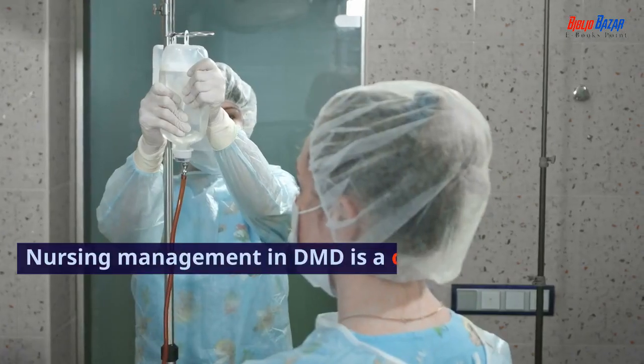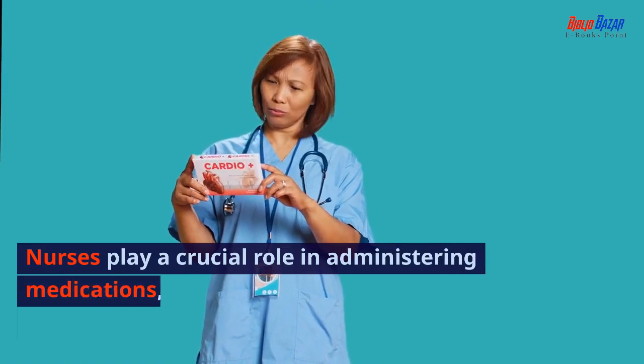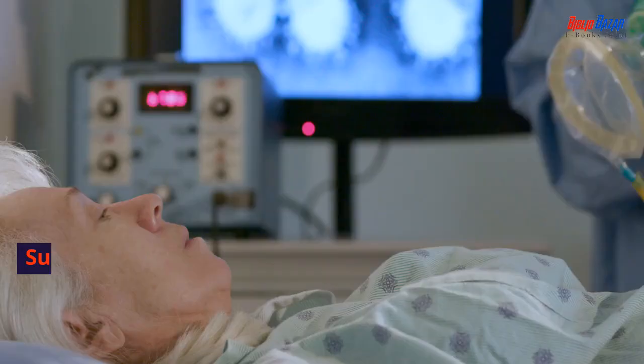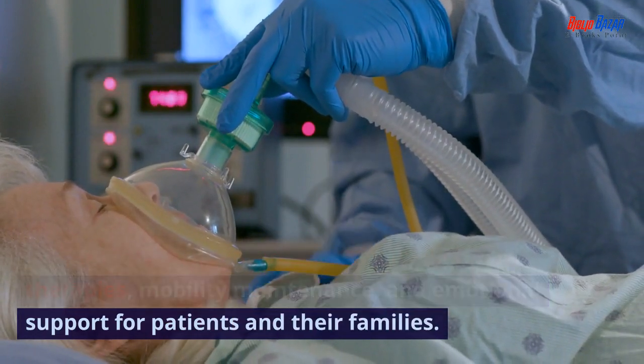Nursing management in DMD is a collaborative effort involving a multidisciplinary healthcare team. Nurses play a crucial role in administering medications, monitoring for side effects, and educating patients and families about adherence. Supportive care measures include respiratory therapies, mobility maintenance, and emotional support for patients and their families.